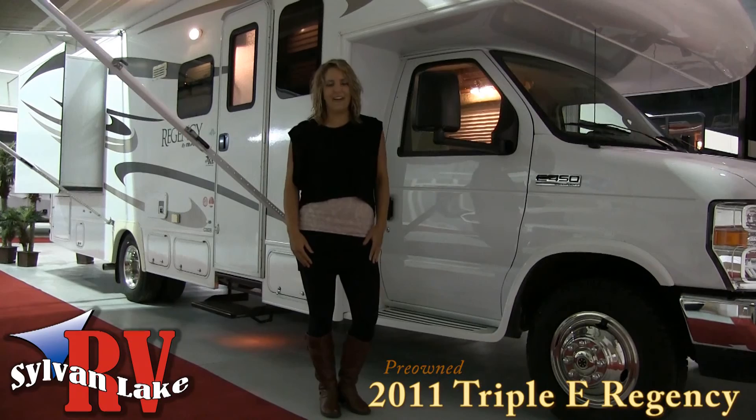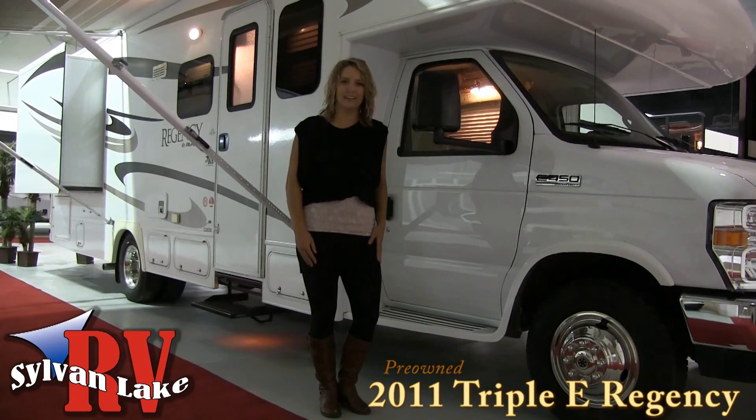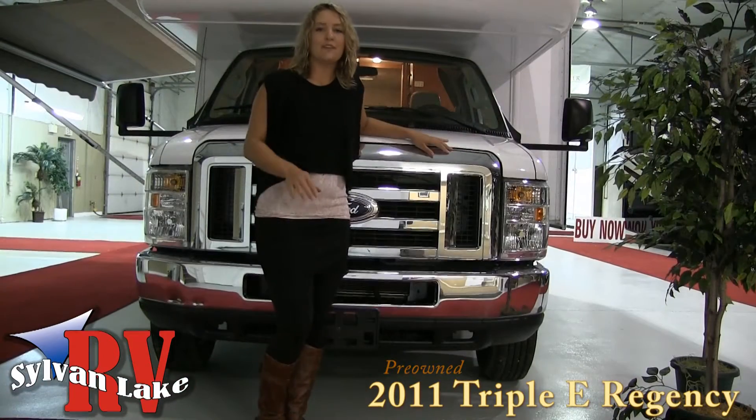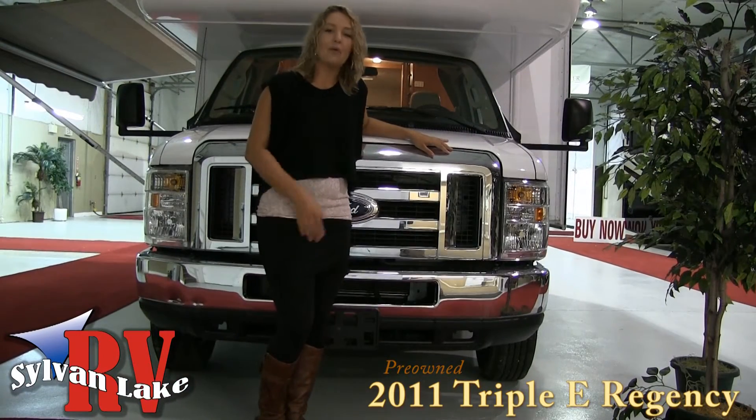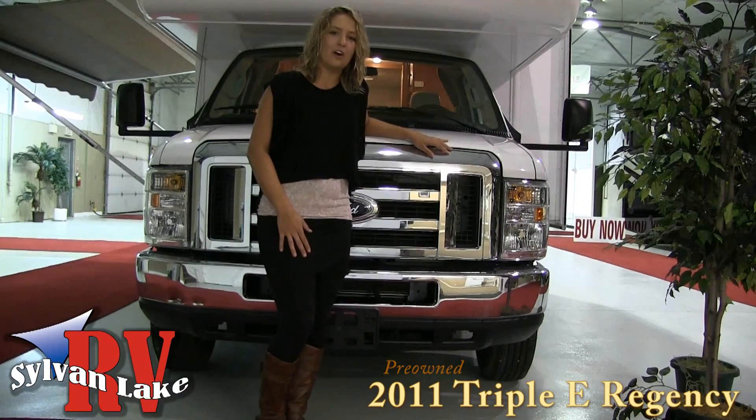Hi and welcome to Sylvan Lake RV. My name is Nicole Hallinatti and today I'm here to show you the 2011 Triple E Regency. Built on a Ford E450 chassis and powered by a V10 Triton engine, this 28 foot classy motorhome has the power to take you where you need to go.